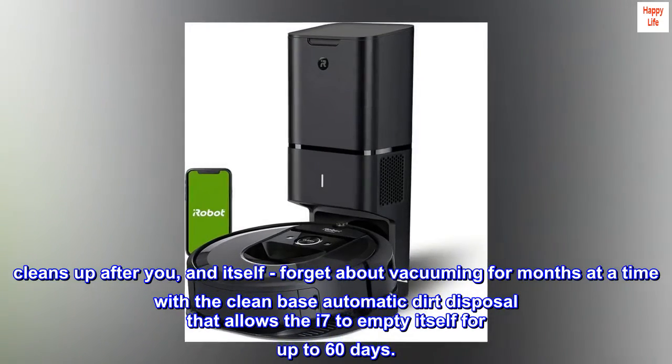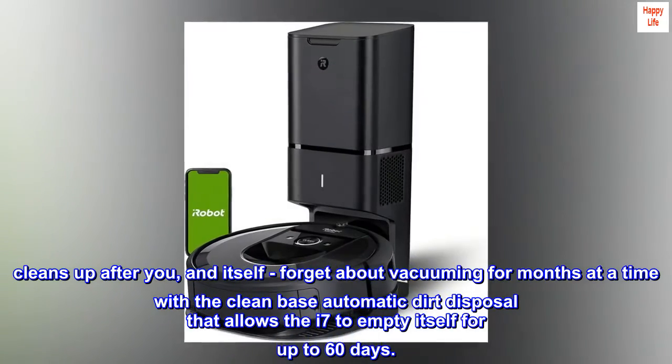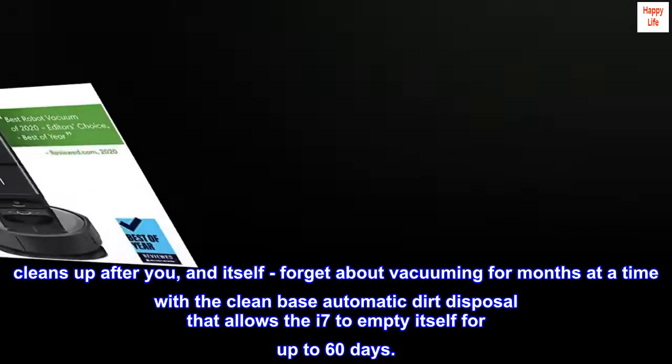Cleans up after you and itself. Forget about vacuuming for months at a time with the Clean Base automatic dirt disposal that allows the i7 to empty itself for up to 60 days.